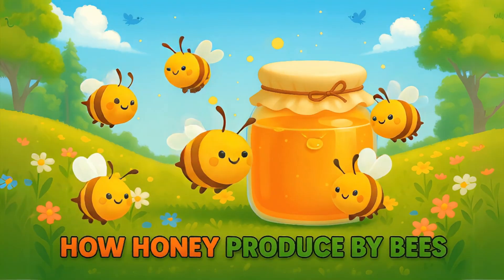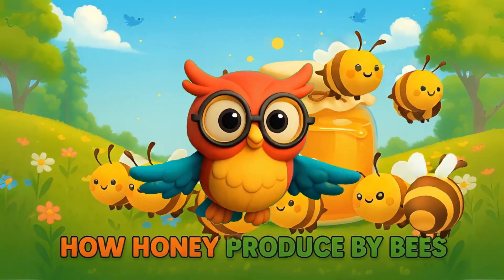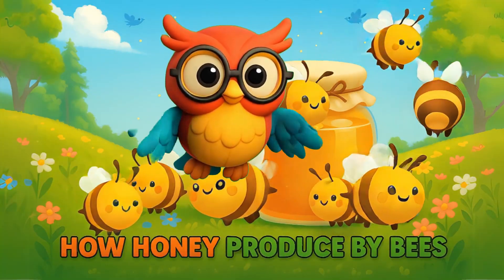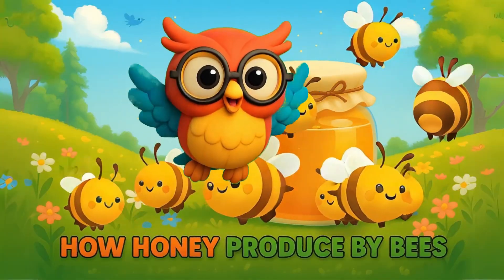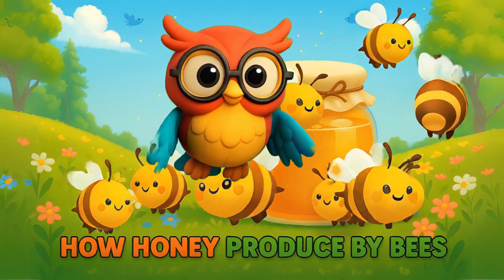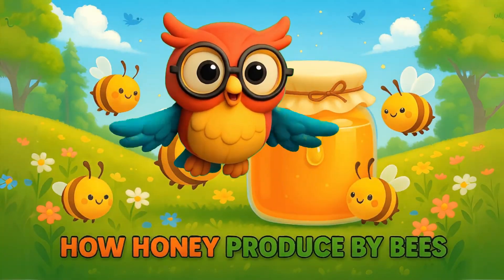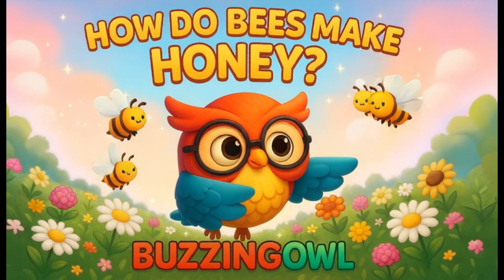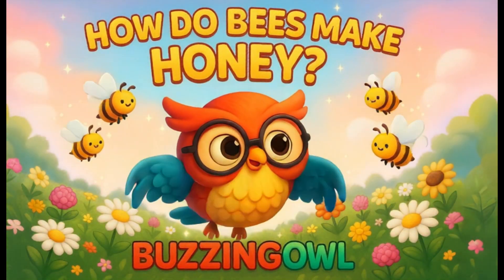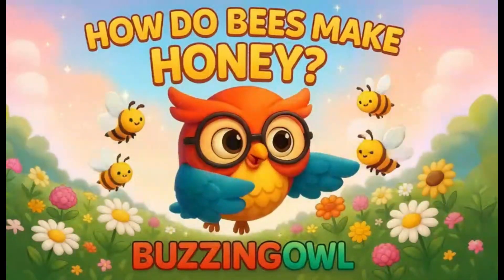Buzzzies! Welcome to Buzzingo! Just wait and see! Hoot hoot! Here comes Buzzy the Owl who loves to learn and explore! Hey kids! I'm Buzzy the Owl and today we're going on a brand new adventure! Join Buzzing Owl where learning is fun and every day is a new surprise. Let's buzz through knowledge together!